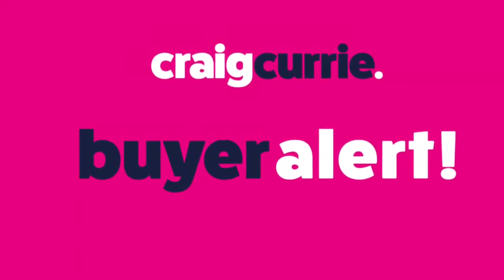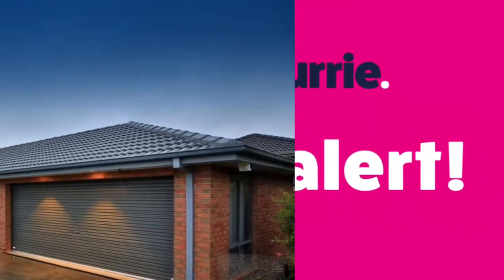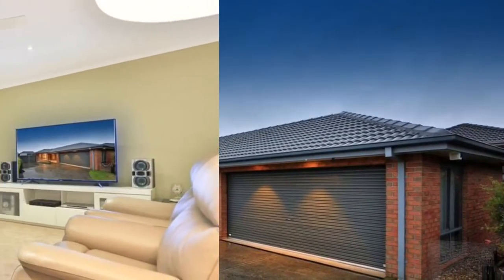Hi, it's Craig Currie, and have I got a great buyer alert today. Number 11 Highland Drive on the magnificent north side of Pakenham.